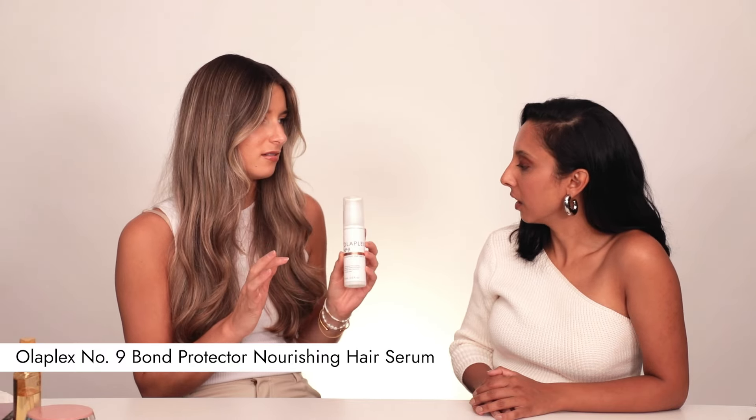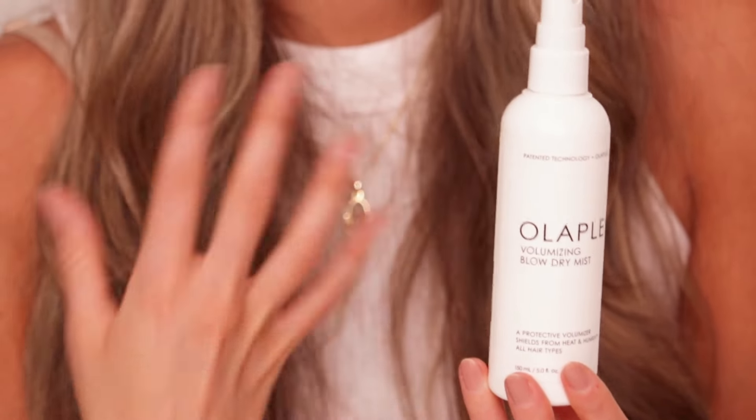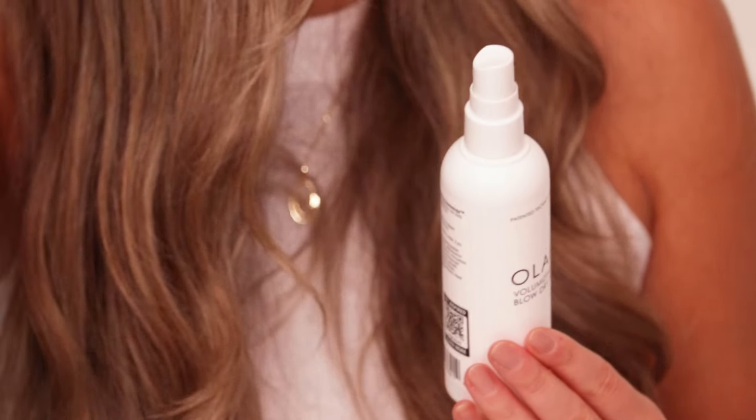I do pop a few products in that I leave in. The first one is the Olaplex Number 9 Bond Protector Nourishing Hair Serum. It offers frizz control, anti-static detangling, and bounce-back memory, so it kind of helps hold a style. It's a great all-rounder for all hair types, and my favorite thing about it is it offers heat protection up to 230 degrees Celsius. Also — not a necessity, but for me whose hair goes flat after two seconds — it's the Olaplex Volumizing Blow Dry Mist. It gives that root lift I'm always after. I just spray it in the roots and then blow dry from there.